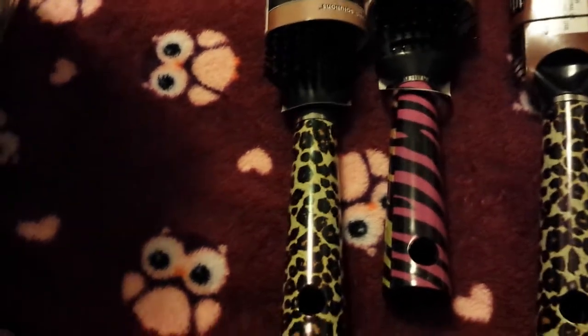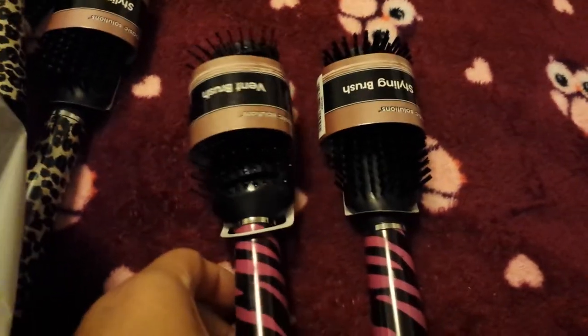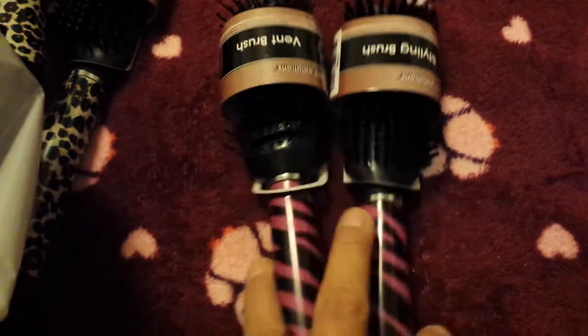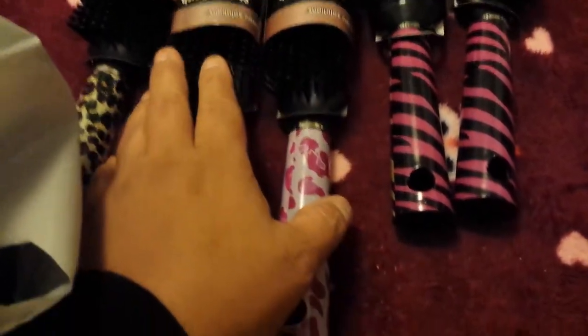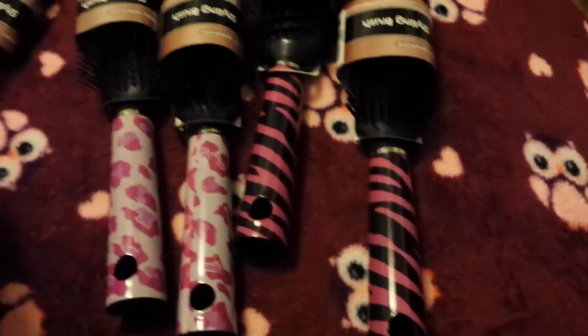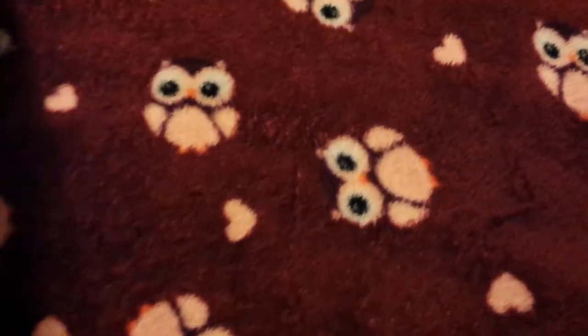Every couple of months I buy my daughters and myself new hair brushes. I got one daughter this styling brush and vent brush set — they use the vent brush when they get out of the shower to detangle, and the styling brush to put their hair up in ponytails. I got the pink and black zebra print for one daughter and the pink and white cheetah print set for my other daughter — same thing, a styling brush and vent brush. And then I got myself the cheetah print styling brush with thicker bristles. So we purchased some new brushes and I can toss out the old ones.